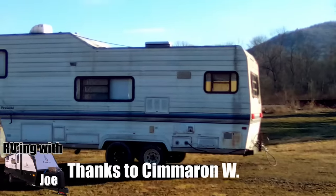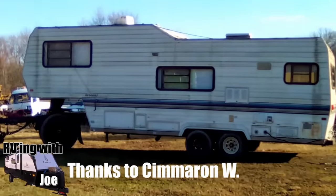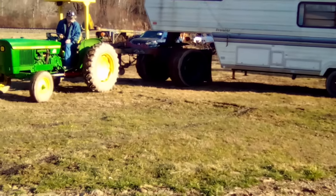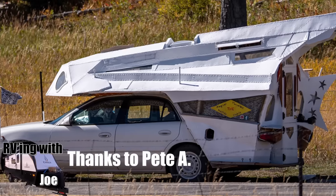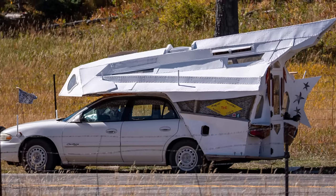Thanks to Cimarron W for sending me this clip where we can clearly see this guy's gonna have no problem with trailer sway. Pete A saw this Buick Sentry camper in Colorado — I guess this is a camper, or it's an art piece on its way to Burning Man or something, but thanks for sending it in Pete.